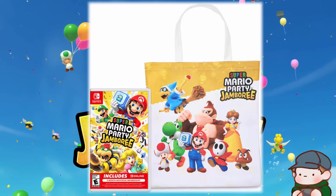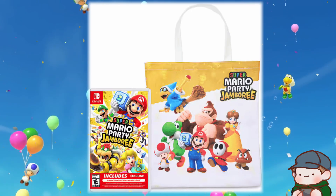First off, over at Best Buy, you can get a really cool tote bag. It holds all the copies of the game you are going to buy.